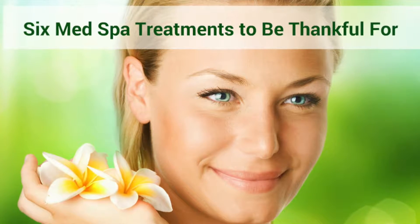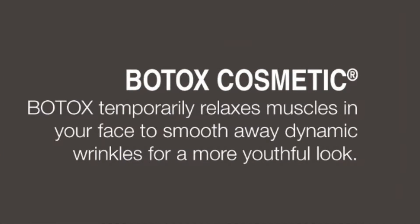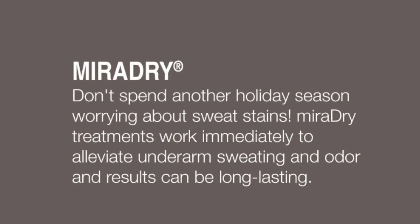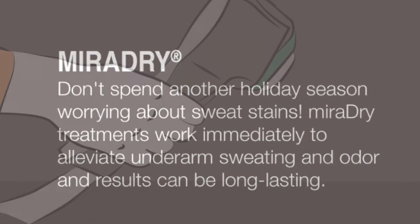Six med spa treatments to be thankful for. One: Botox Cosmetic. Botox temporarily relaxes muscles in your face to smooth away dynamic wrinkles for a more youthful look. Two: MiraDry. Don't spend another holiday season worrying about sweat stains.